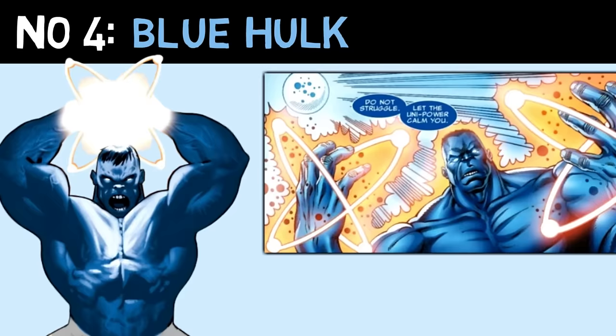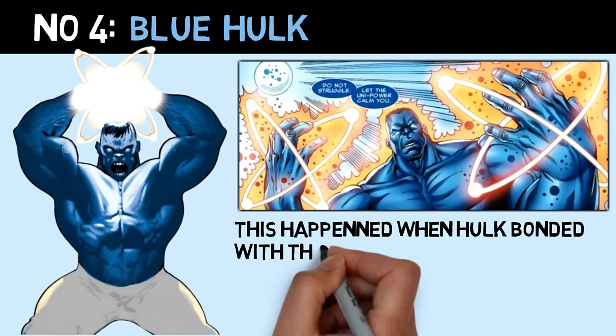Number 4 is Blue Hulk, a cosmic level upgrade when he gained access to the Uni-Power.